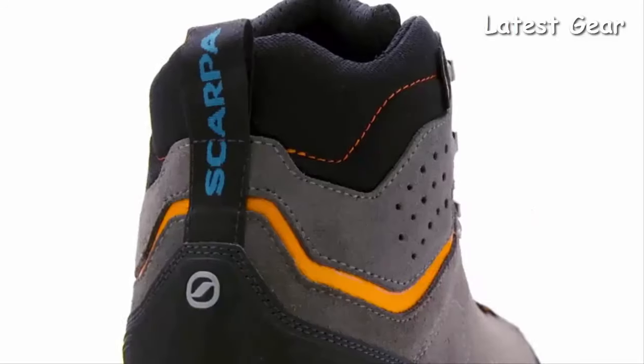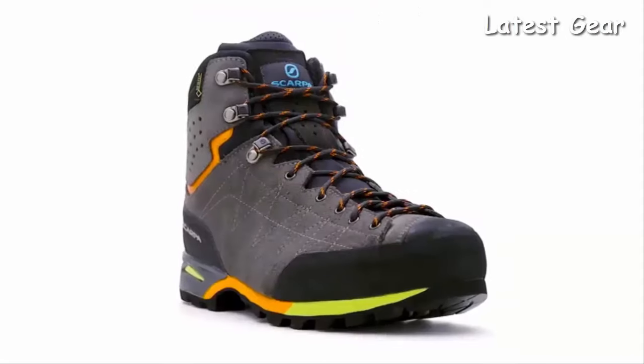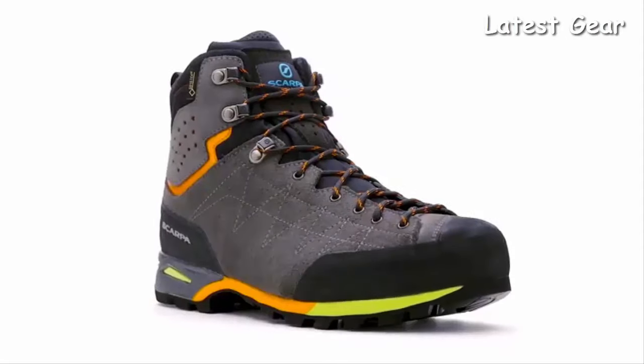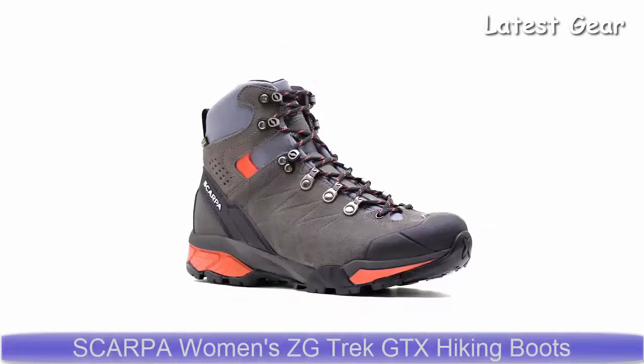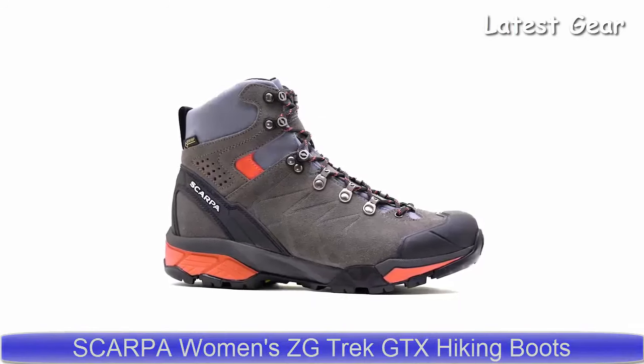Handmade in Italy, the Zodiac Plus GTX represents a new generation of backpacking boots that can handle the rigors of long treks with a lighter, more sensitive, and more forgiving construction.